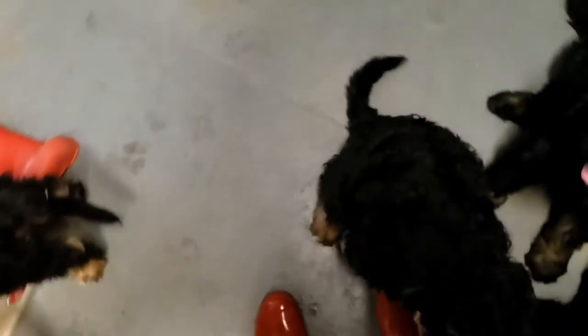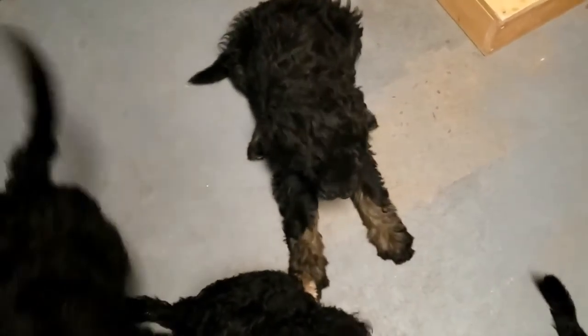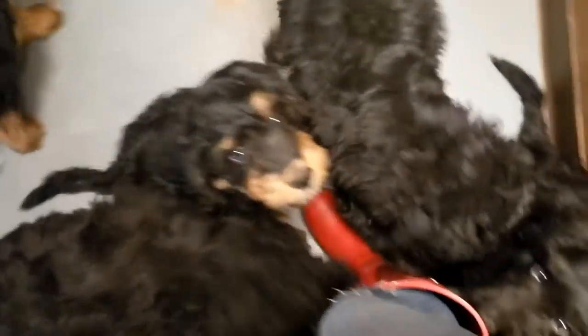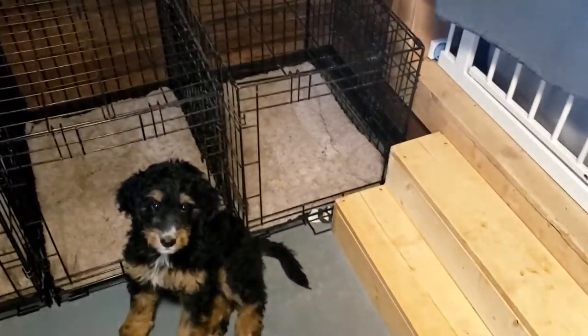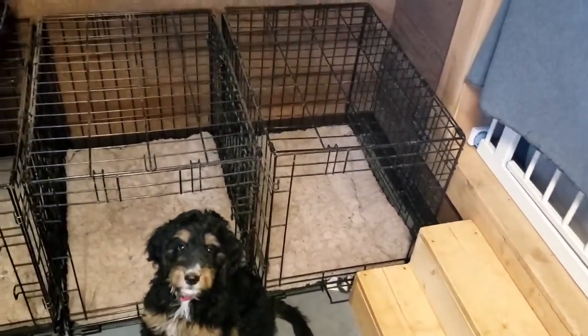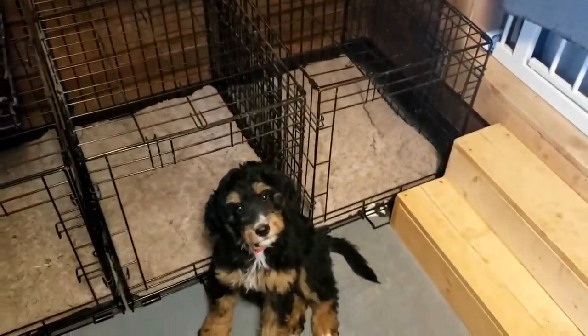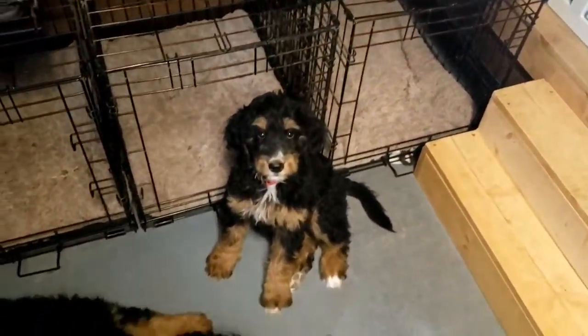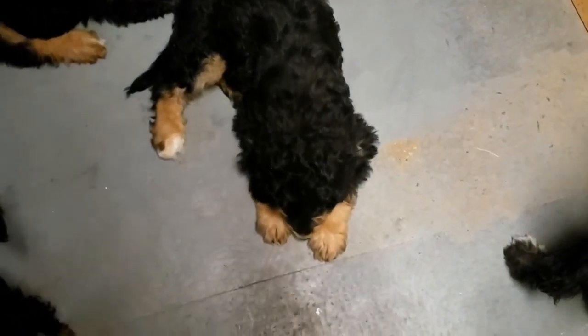And then you have a very confident puppy who is not fearful about new things. But I do need to move one of the crates because they have started using their stairs to get on top of the crate, which is okay, but it could be a little bit dangerous — I don't want anybody getting their paw stuck. So we'll have to reorganize that a little bit.